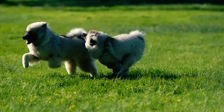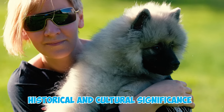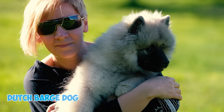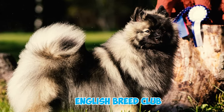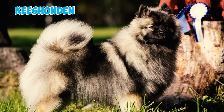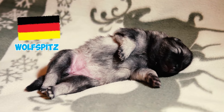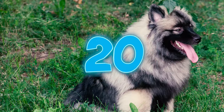Number eighteen: the Keeshond is regarded as the national dog of the Netherlands. This breed has historical and cultural significance in the country and is sometimes referred to as the Dutch barge dog or the Dutch Keeshond. Number nineteen: the English breed club recognizes these dogs as Keeshonds; however, in various parts of the world they go by different names, such as Wolfspitz in Germany, Chien Loup in France, and Lupino in Italy.